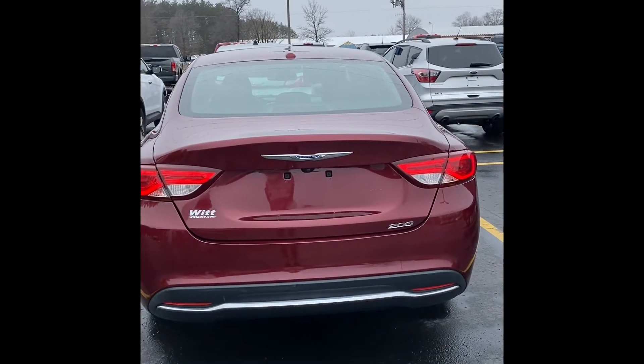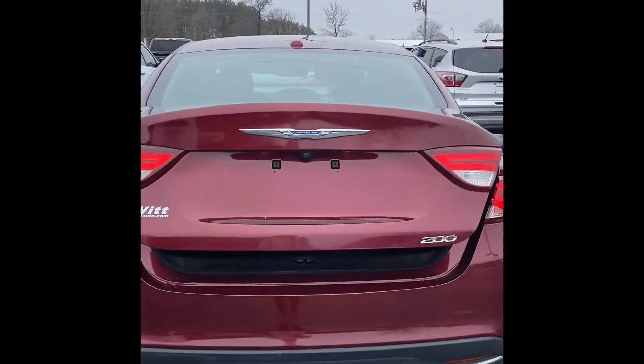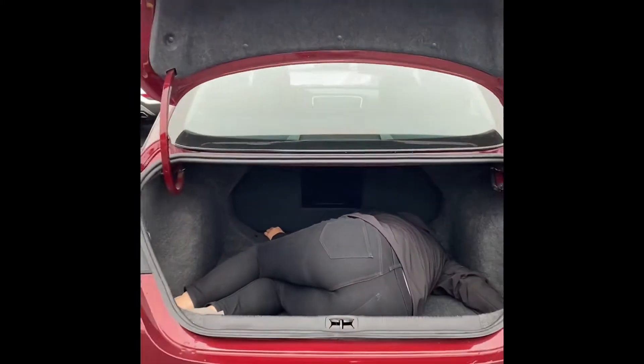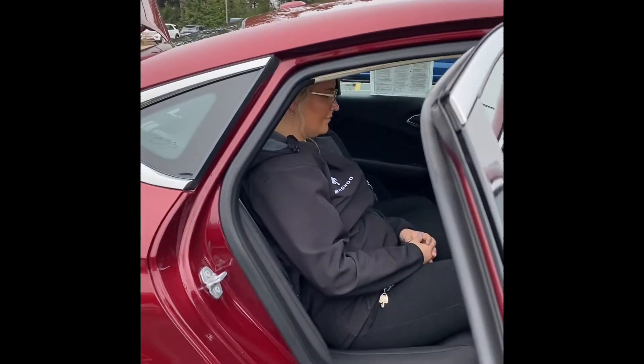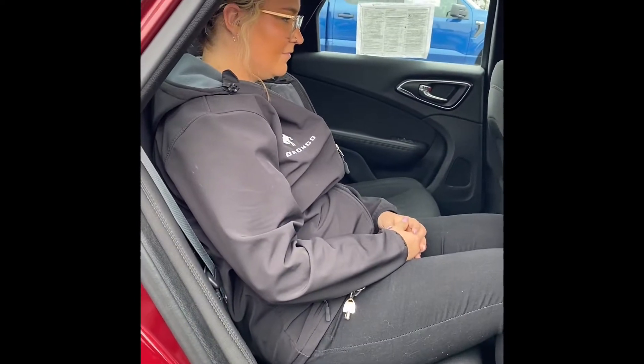The good thing about these Chrysler trunks — they can fit so much cargo space, even a dead body. Moving along to the rear, it can comfortably seat an average size assistant.